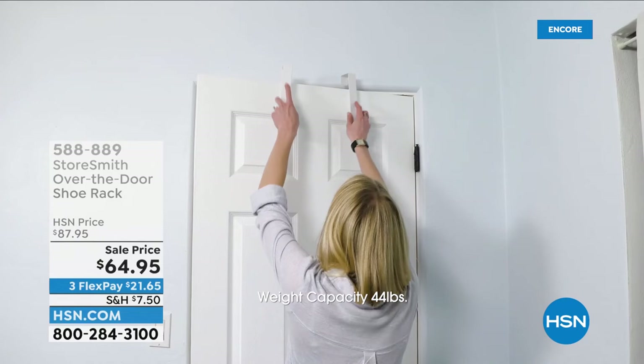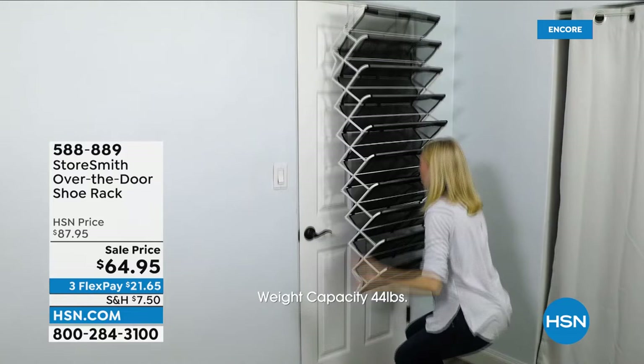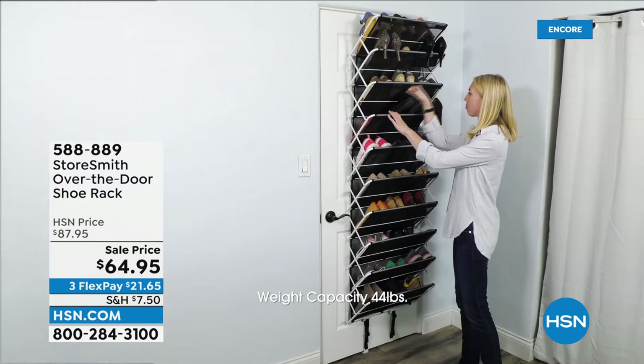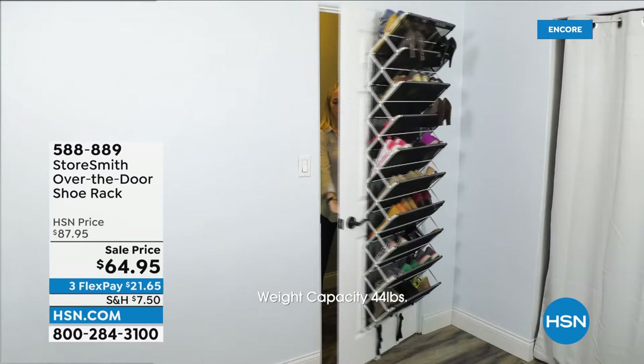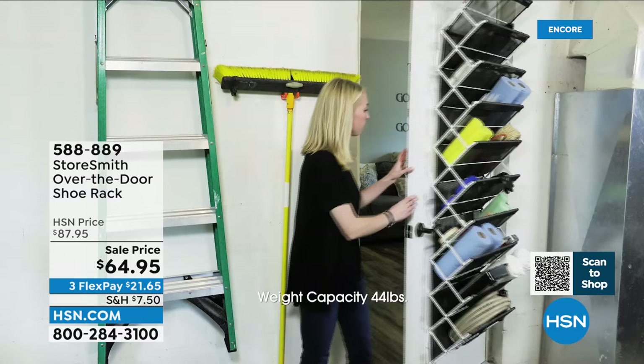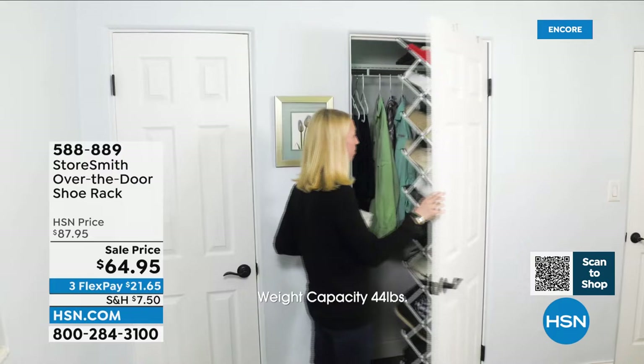I want to give you a peek at another item that is smart usage of space. How many of us have doors in our homes? Of course we all have doors, but they're just for privacy — you shut them and that's it. What if you could take a door and make it some of the smartest space-saving area in your home? You could do that with our over-the-door shoe rack. It says shoe rack, but you could do so much more — for crafters, kids' toys, shoes, your laundry room, a kitchen pantry. And tonight is the last time we'll have it on sale.